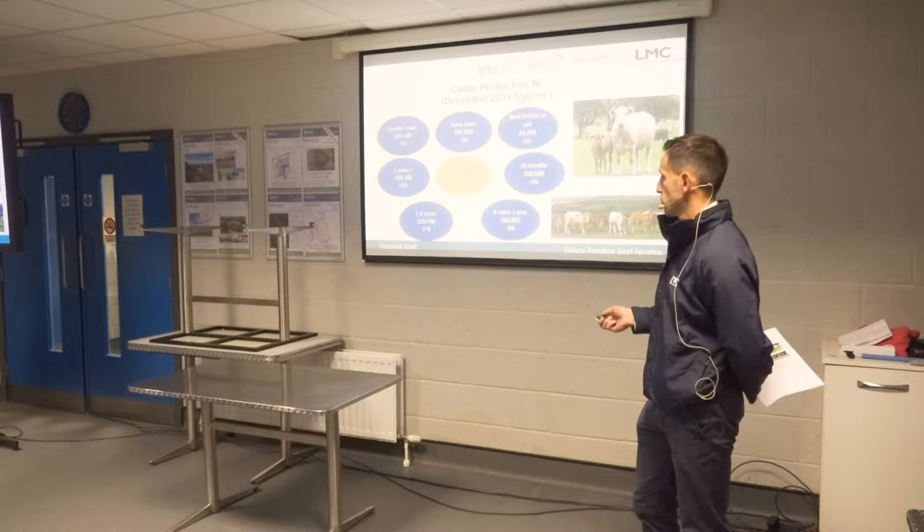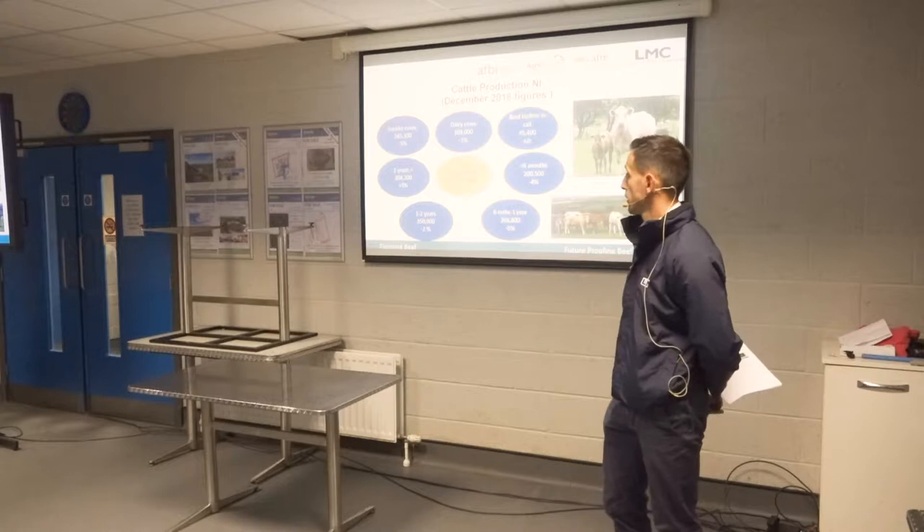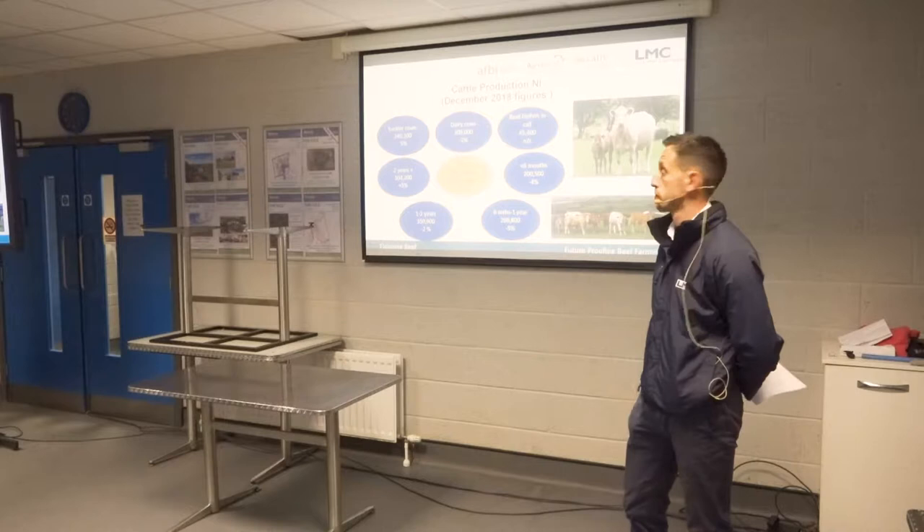Other key statistics are cattle in the under six months, six months to a year, and one to two years categories — these are December figures. These cattle will be starting to come forward for slaughter towards the autumn. There's been quite a strong cattle throughput this year, but that's expected to tail off in the last quarter of the year and into next year, as these lower calf registrations start to come through for slaughter.